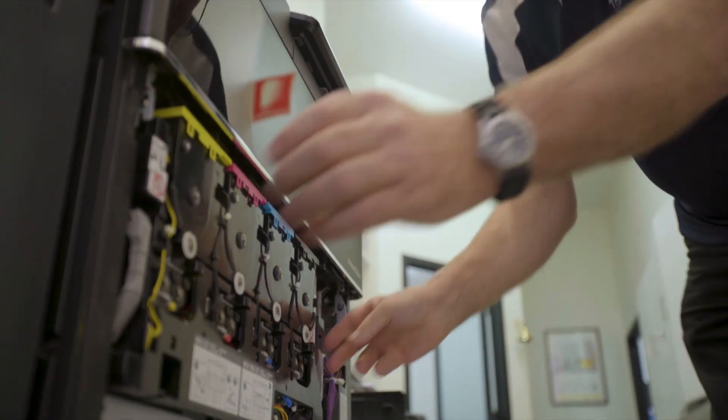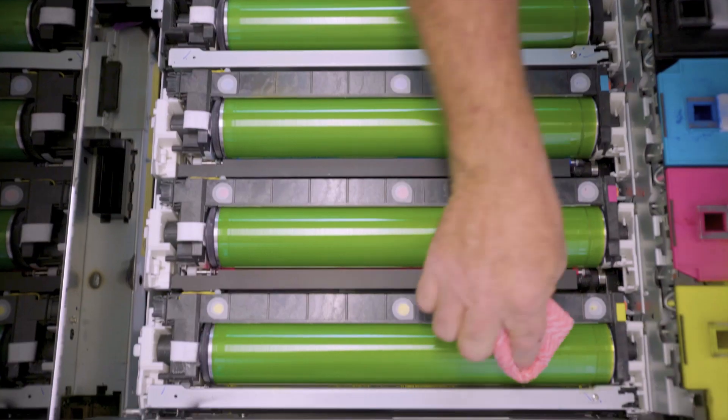The swap over from our old printers to our new printers was super quick. Toshiba came on site, rolled in the new printer, set it up, and then it just worked.